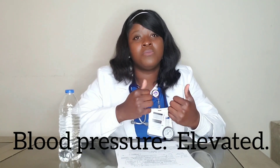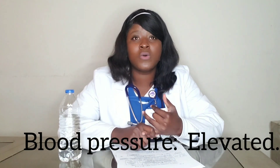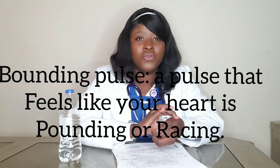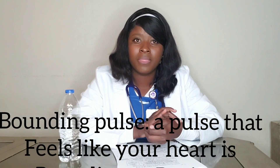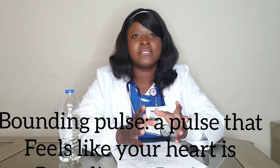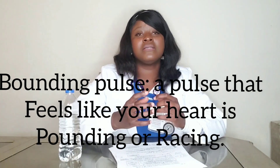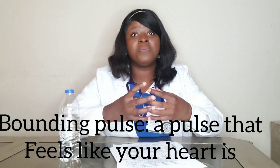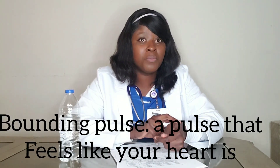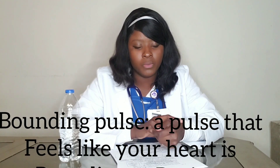Blood pressure will also be elevated because there is too much fluid in the vascular space. You're gonna have a bounding pulse. When you check the pulse, you'll feel a bounding pulse — it feels forceful, like a strong wave coming at you — because there is a lot of fluid pushing through the veins. Key word: bounding pulse means there is a lot of fluid in the veins.